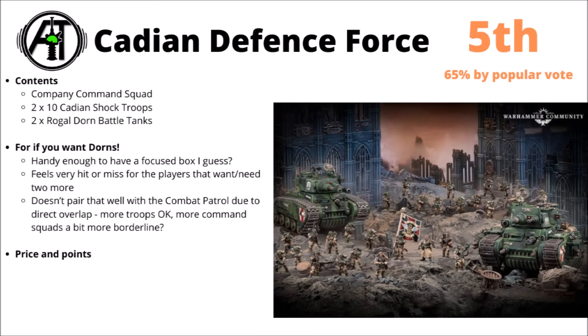That means the decision of whether or not to buy this is going to very heavily focus on them. If you're a Guard player and don't have any Dorns at all, then it could be kind of interesting. If you've already got one or even two, then it perhaps becomes a bit more questionable. At least the Dorn tanks are pretty good in game at the moment — they're one of the strongest battle tanks along with a few of the Leman Russ variants — and for most players, having extra infantry is kind of handy.